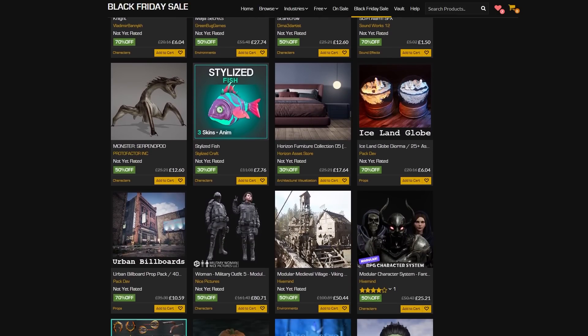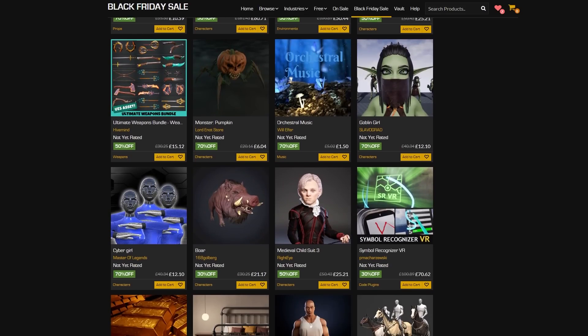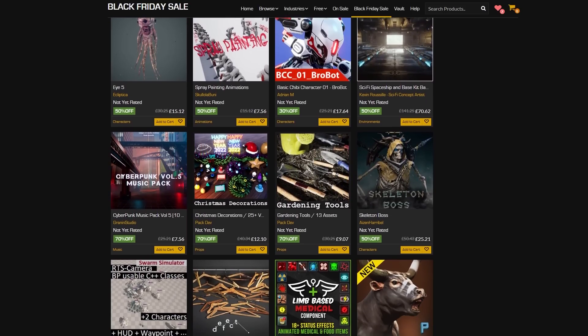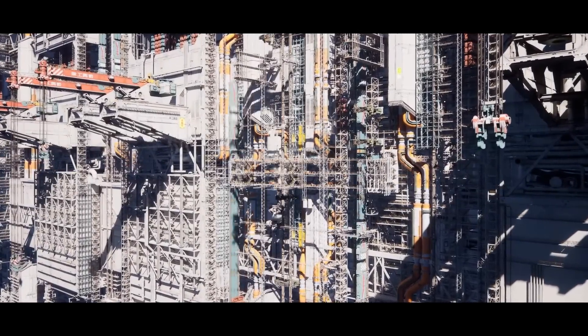I'm going to be covering the top 10 that I've seen today. Obviously there's thousands more than this as well and if you have any other recommendations do leave them in the comments down below. I'm just going to be covering my top 10, so without further ado let's get right into it starting with the sci-fi vertical railway station environment.